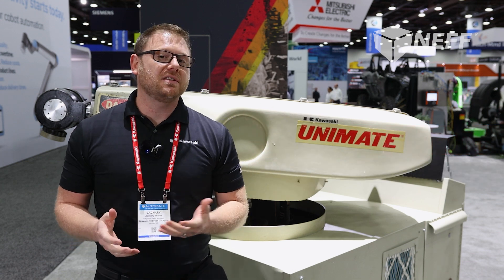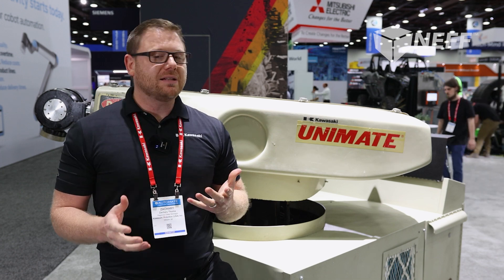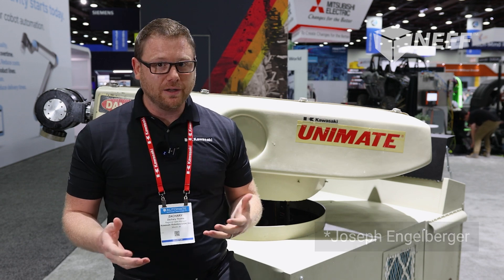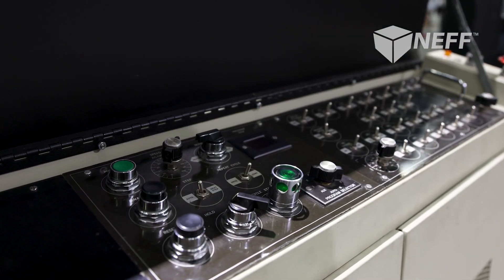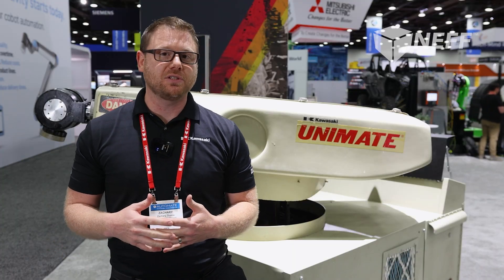Back in 1968, Japan was experiencing a pretty rough labor shortage. We got together with Jonathan Engelberger, who you might know as the father of modern robotics, and we produced the Kawasaki Unimate. This is a hydraulically driven four-axis unit, which is different than our current servo-driven six-axis units that you'll see today.